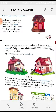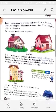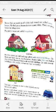Kaccha houses are temporary houses — they are not permanent. Houses made up of bricks and cement are called pakka houses, and they are also called permanent houses because they are stronger than kaccha houses. We find pakka houses in towns and cities, and nowadays in villages too.